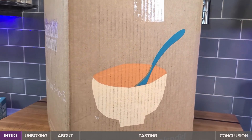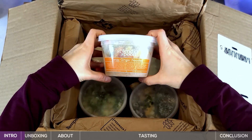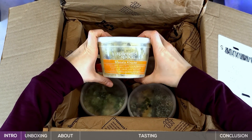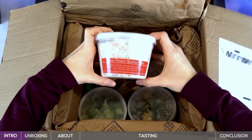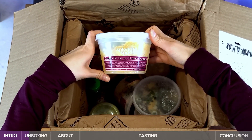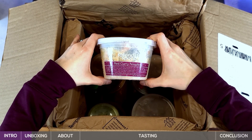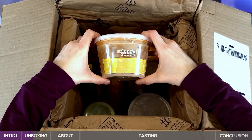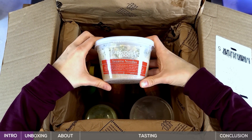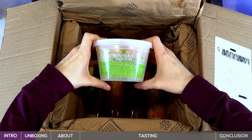Once we get our box open here, it looks like we've got our bowls: tangy ginger noodles, masala kikri, sweet potato quinoa bowl, creamy butternut squash noodles, Cuban black bean bowl, red curry noodles, Moroccan lentil stew, sesame noodles, beans and greens soup, and kale pesto noodles.